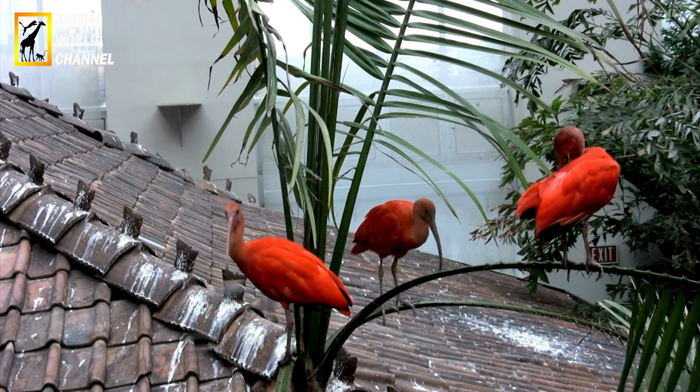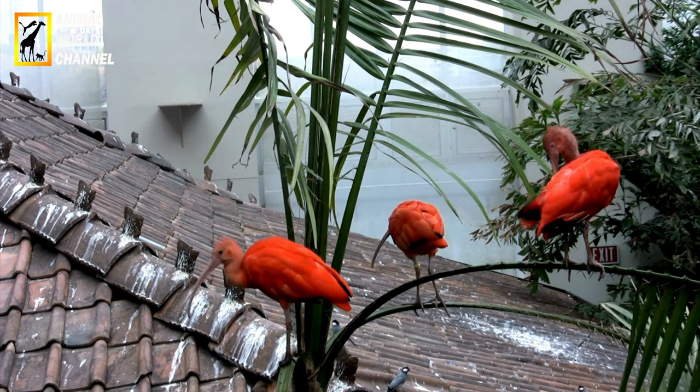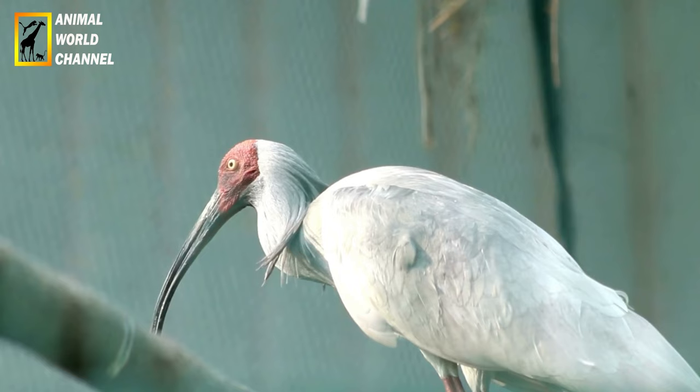Ibis vert, Mesambrinibica yenansi. L'Ibis vert est une espèce d'Ibis que l'on trouve en Amérique centrale et en Amérique du Sud. Il a un plumage vert éclatant, un bec jaune et des pattes noires. Son plumage vert le distingue des autres espèces d'Ibis.